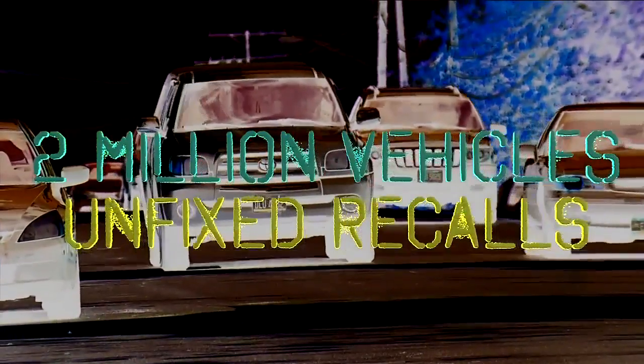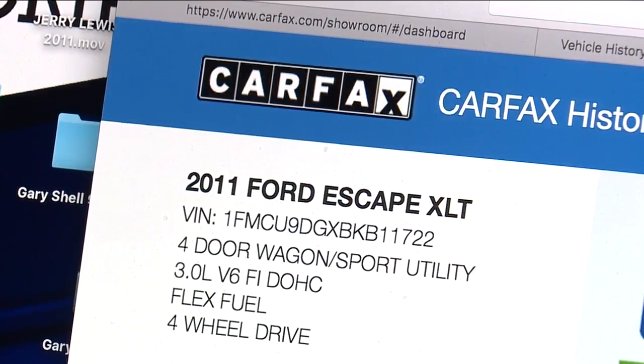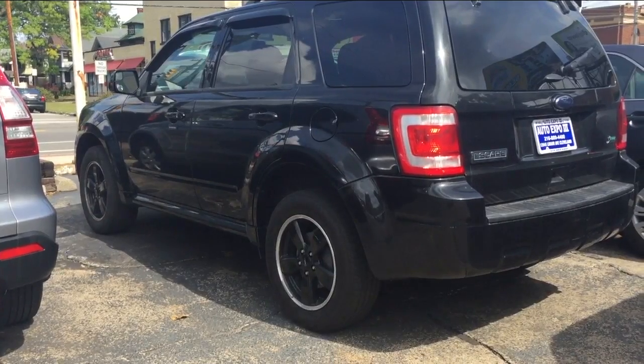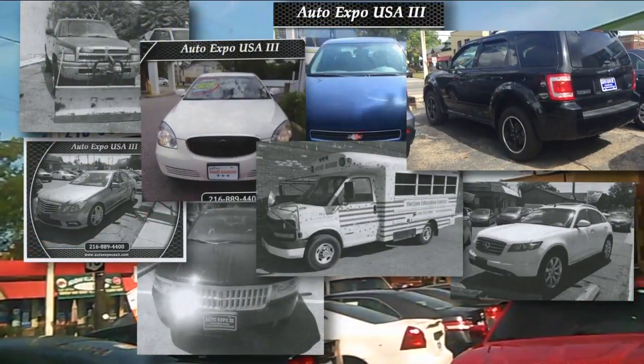Before potentially winding up on used car lots, we found there are more than 2 million vehicles in Ohio with unfixed recalls — that's one of every four on the road. We showed our video to Carfax, one of several groups that can verify vehicle history. They confirmed you could be buying a vehicle with a serious defect — exploding airbags, something that could cause a crash, a fire, real safety issues. But unless you're asking about it, the seller is not required to disclose that information. We found not only this Ford Escape but nine more vehicles with active safety recalls on the same lot.